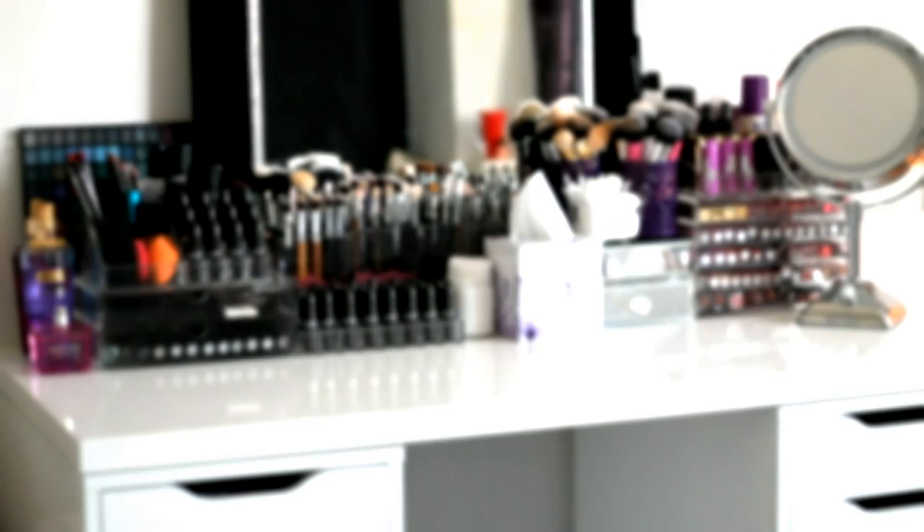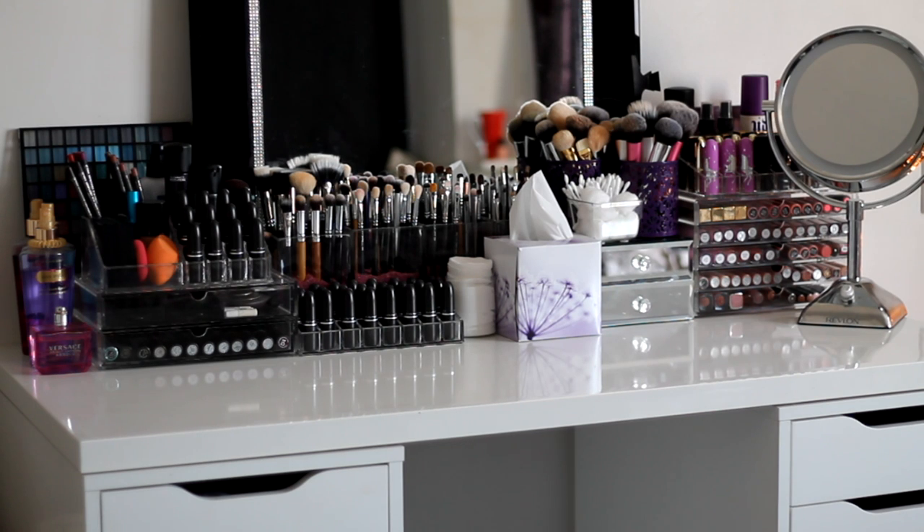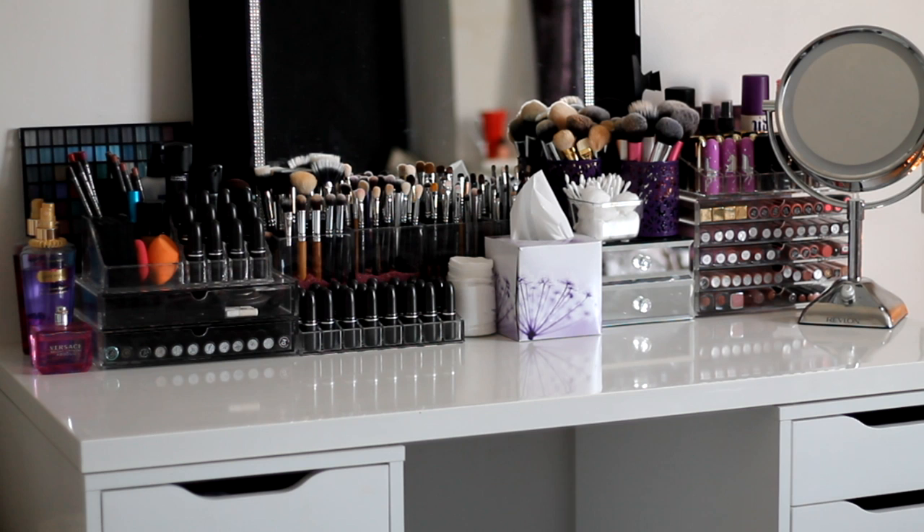Hi there guys and welcome back to my channel. Today I'm going to be showing you my makeup collection and storage video. This video has been highly requested since I filmed my very first haul, and I just really wanted to show you guys my makeup collection because you guys have literally been asking for so long.